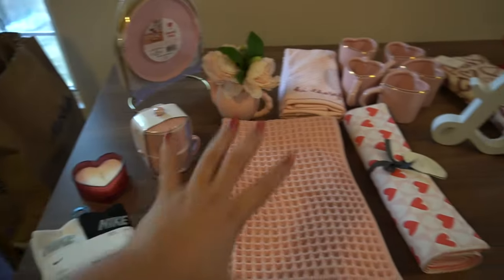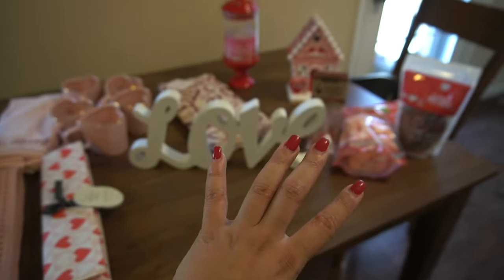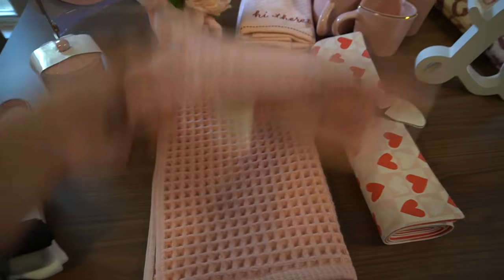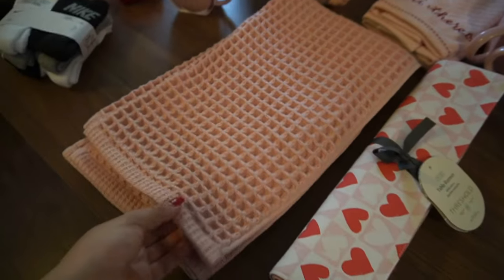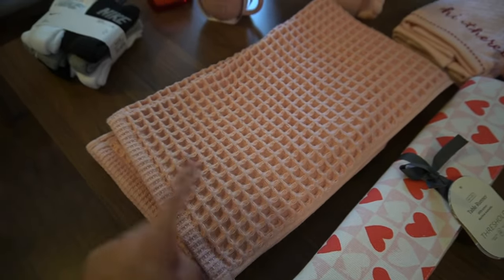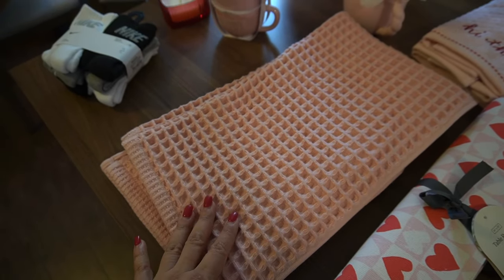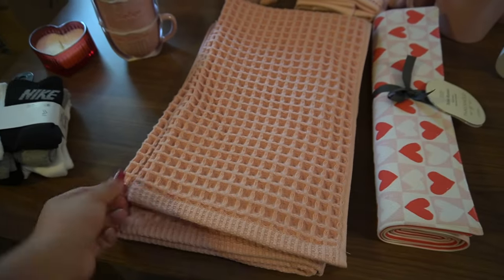This whole section right here is everything that I got from Target, and this is everything I got from Home Goods. From Target I picked up both of these bath towels because I needed them and I love the material and color — it's just perfect. It'll fit for Valentine's Day but I can also transition it easily into spring, so it's definitely gonna last me a while.